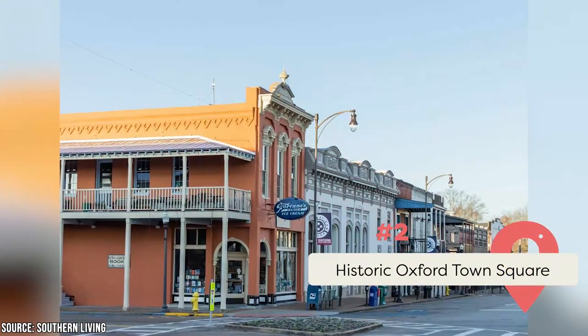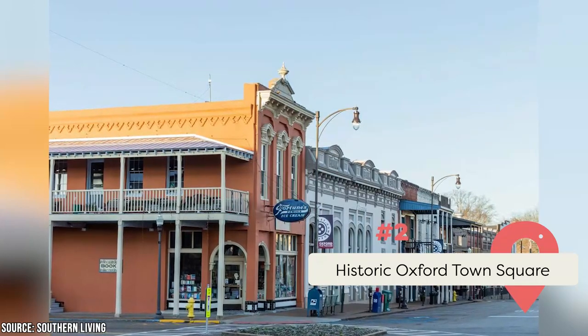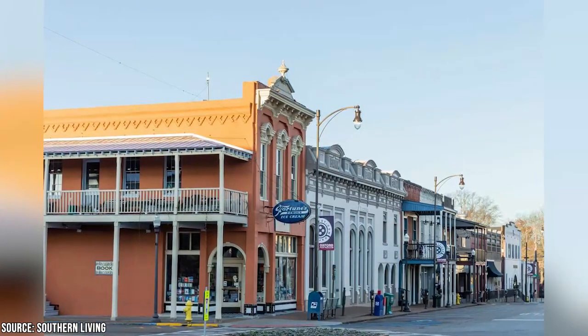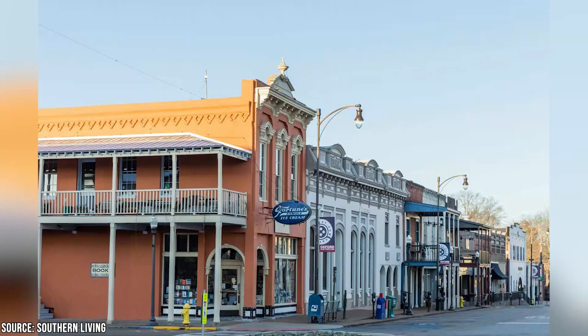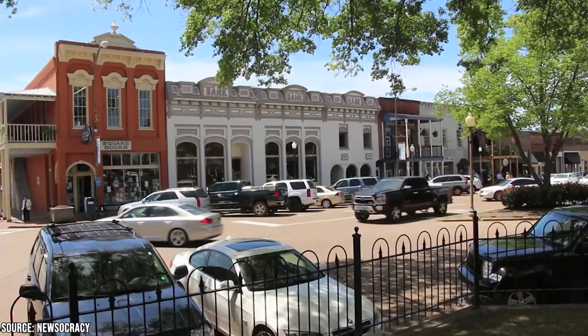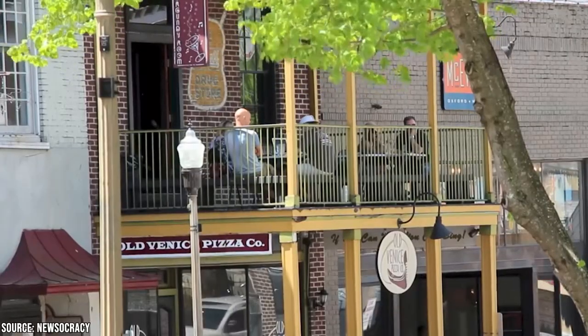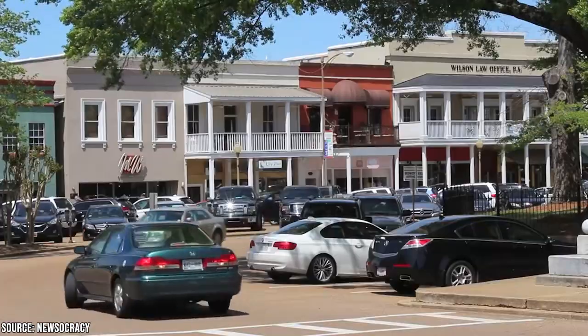Oxford's historic town square is, in many ways, the center of the city. Because while Ole Miss dominates the town in some ways, the square is kind of its beating heart. It has everything you could ask for from a historic and charming southern town square. That includes a bevy of great restaurants, many of which offer down-home southern food, art galleries, and stores.